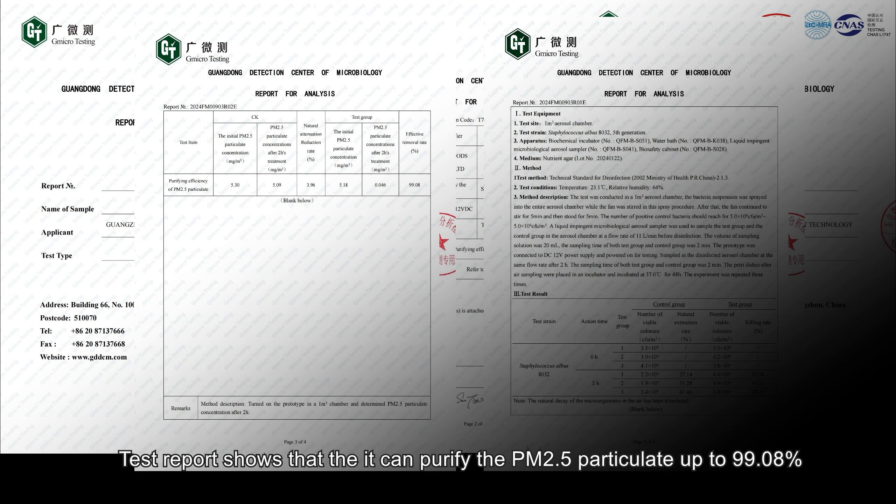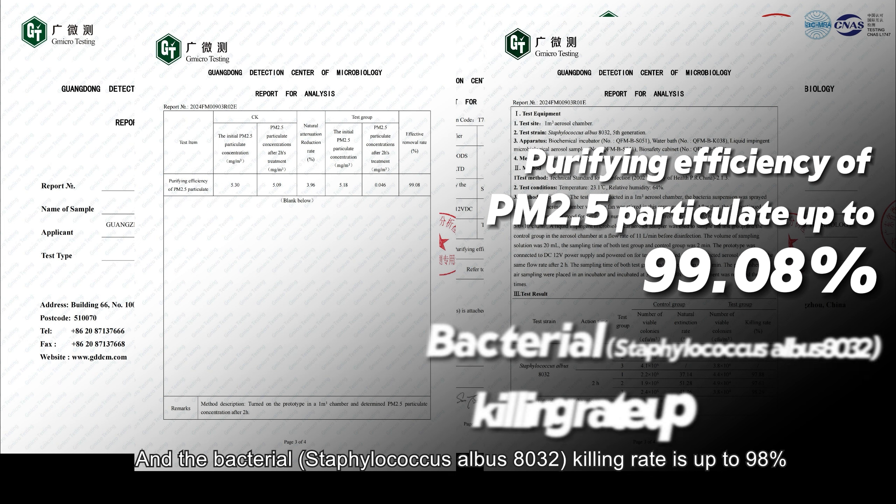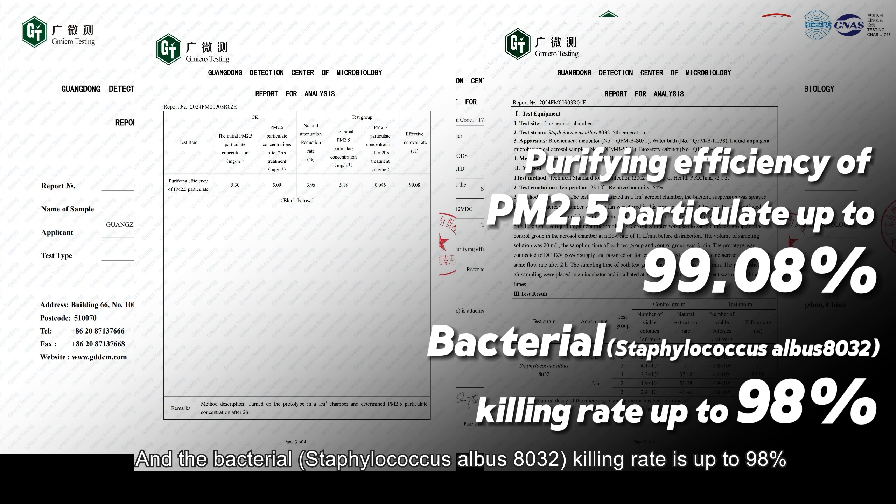Test reports show that it can purify PM2.5 particulate matter up to 99.08%, and the bacterial Staphylococcus albus 8032 killing rate is up to 98%.